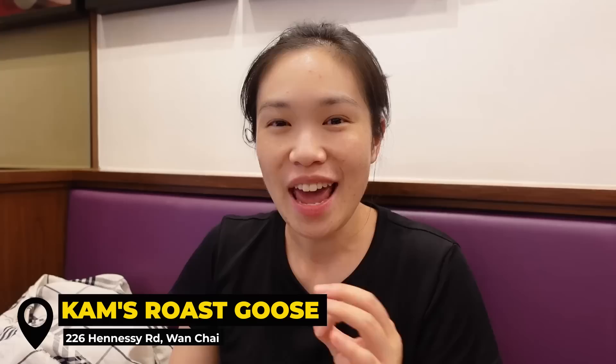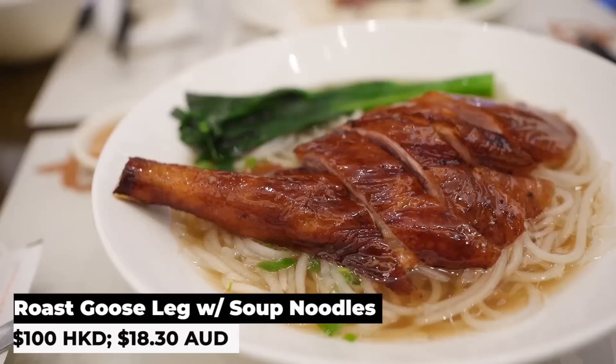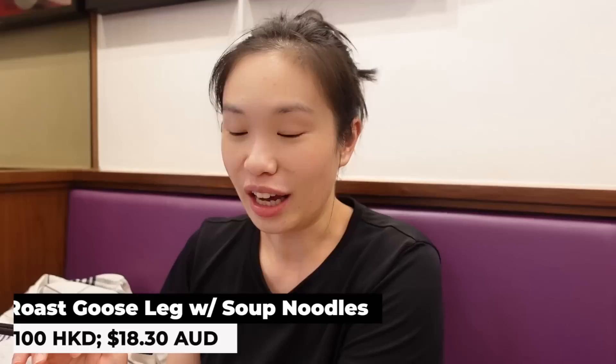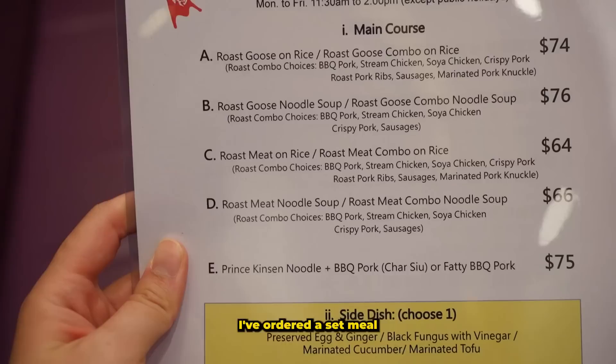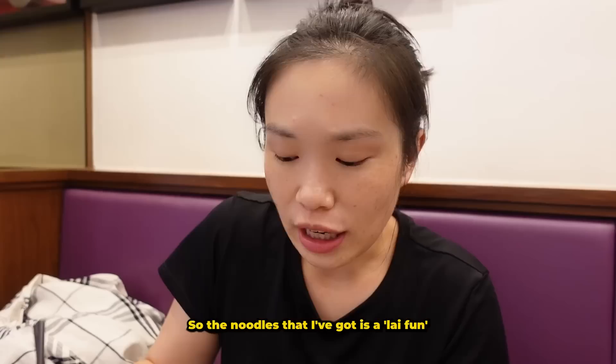I've just arrived at Kam's Roast Goose. It's won a Michelin star for eight consecutive years. I absolutely love roast goose and I've been meaning to find a place to eat it. What I've got is their signature dish — a roast goose leg in soup noodles. It looks amazing. I ordered a set meal so you also get a starter as well as a drink, and it also comes with a plum sauce.